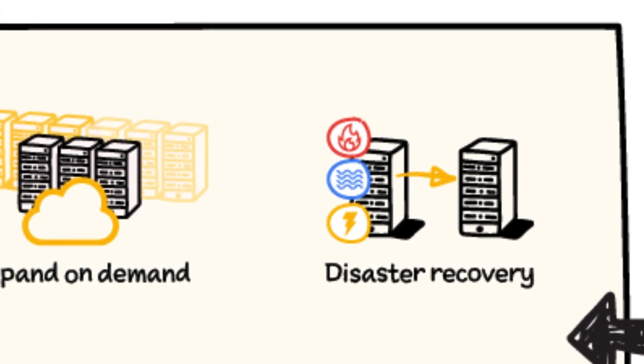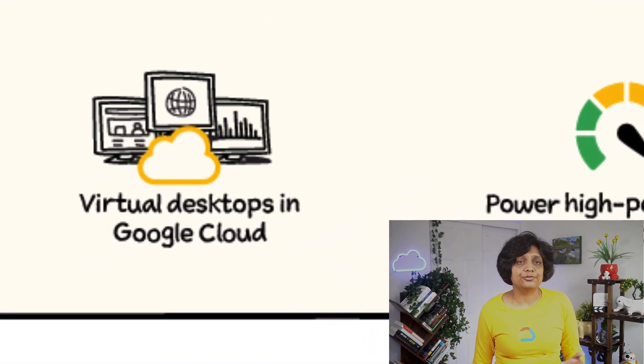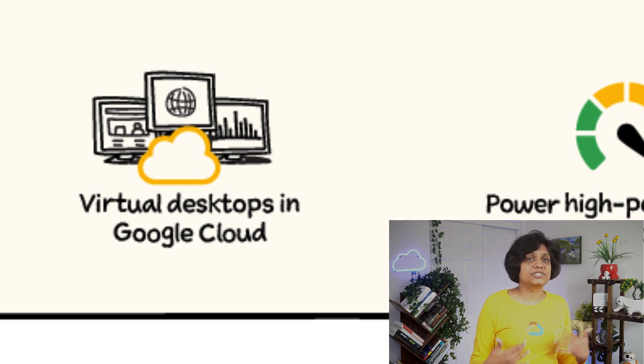There is also disaster recovery — the high bandwidth connections let you quickly upload and download data to recover from incidents. You can create virtual desktops in Google Cloud for remote access to data, apps, and desktops. Low-latency networks give you faster response times similar to those of an actual desktop app.